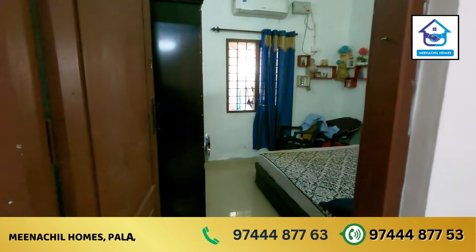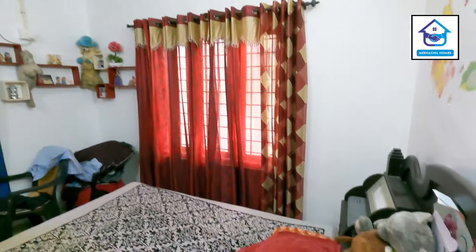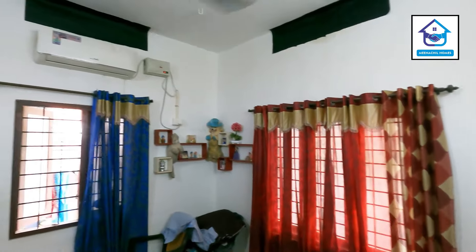This is our bedroom. We have three furniture, and we are doing AC in this bedroom.